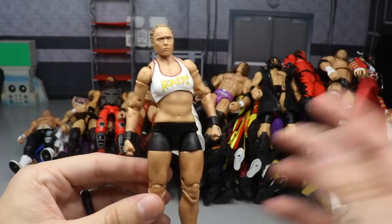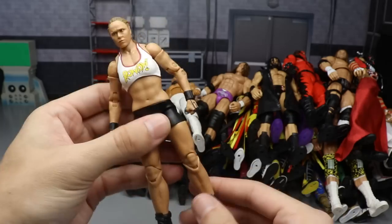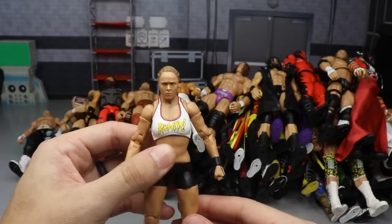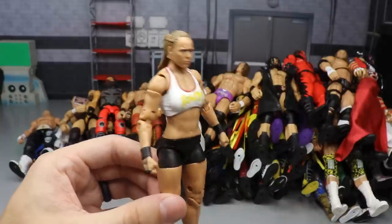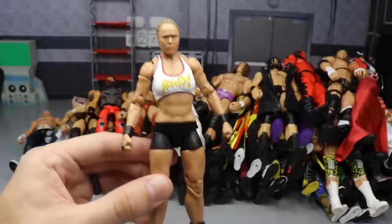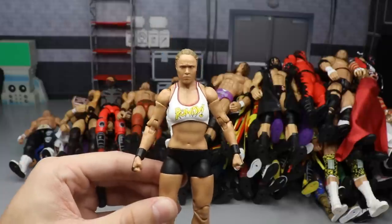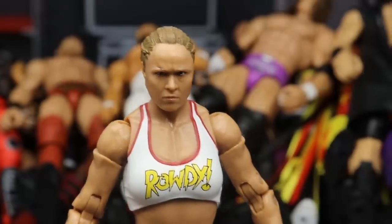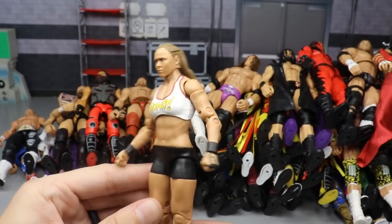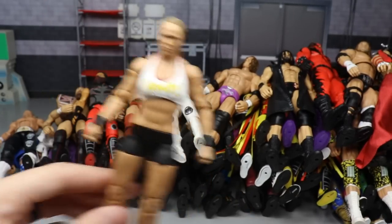Next we have the Ultimate Edition Ronda Rousey, and this figure had to be included. This is definitely my favorite women's figure of all time and one of my favorite Mattel figures of all time. The double jointed arms, double jointed knees, the accessories, the posability - this figure right here could kick my own ass. That's how good this figure is. Rowdy Ronda Rousey had to be included - this figure just gets me excited to be a collector.